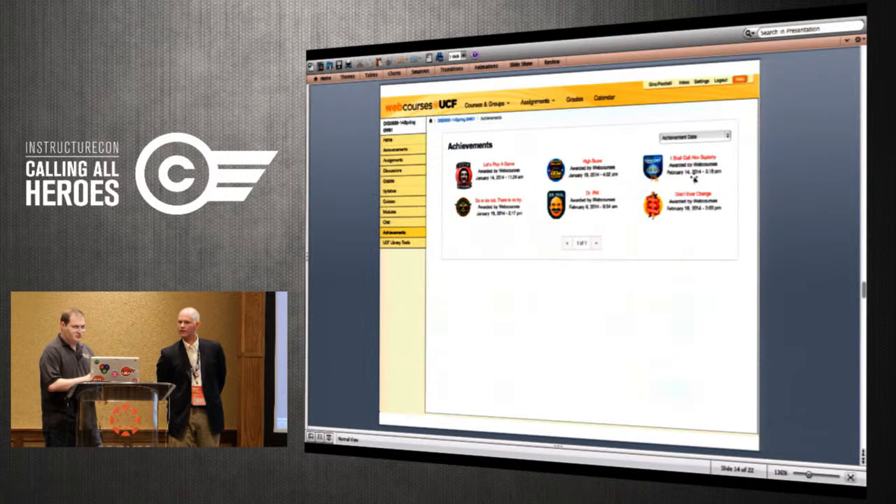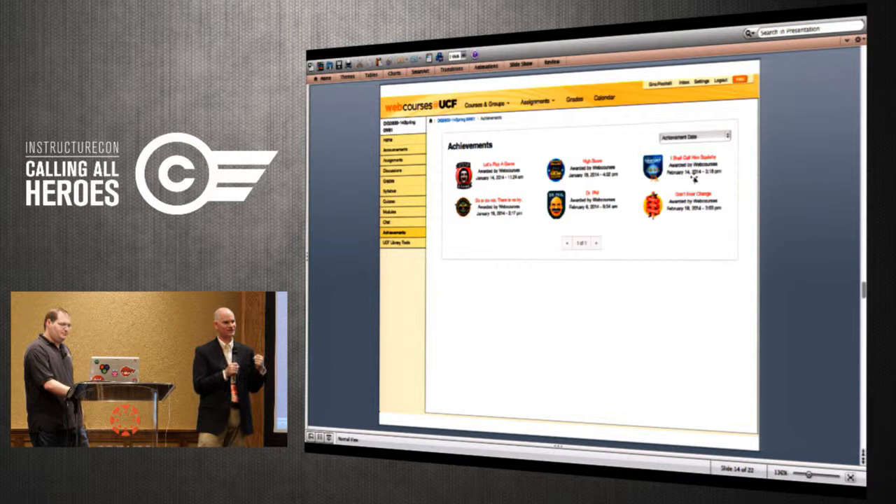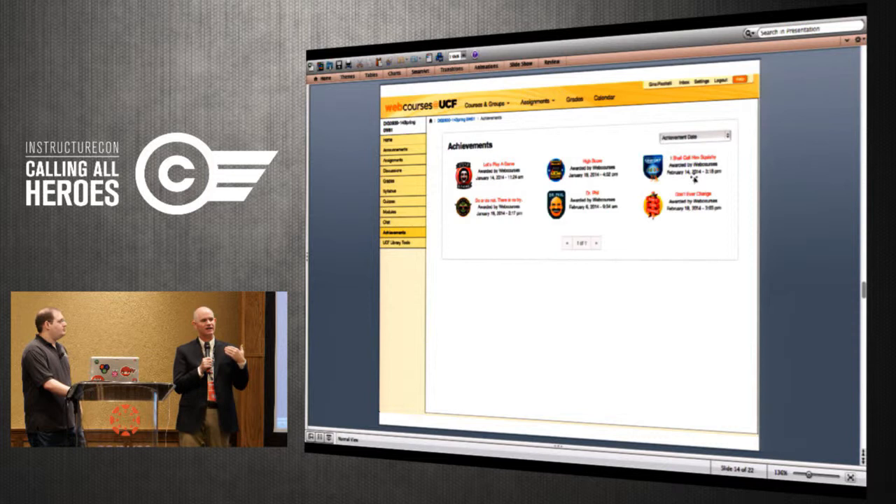Badges — we think badges are cool, not everybody on campus agrees, but we're still fighting and will continue to evangelize them. We wanted to add badges into the Canvas experience for faculty and students. We did a big MOOC on blended learning called the BlendKit and wanted badges as part of that. We built a gradebook scraper that would check if certain criteria were met and, if you were eligible, issue you a badge.